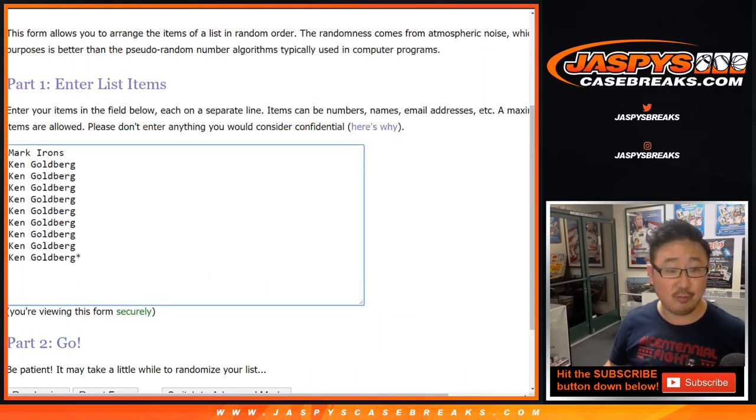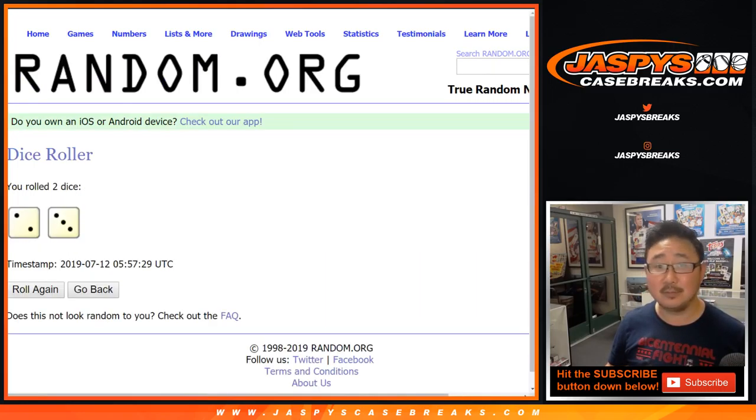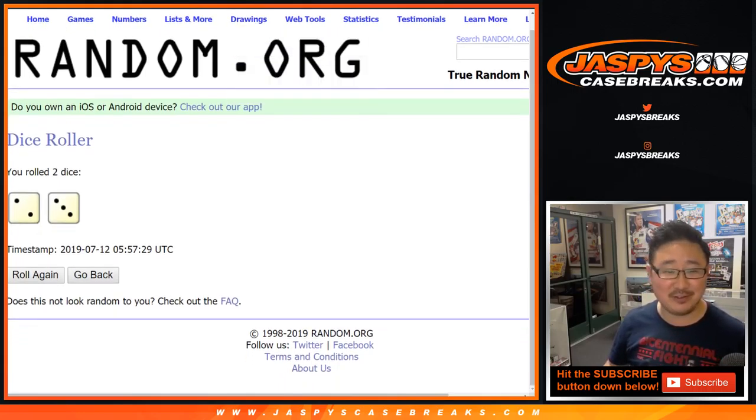Big thanks to Mark and Ken for getting into this one. Let's roll the dice. Let's randomize each list. Two and a three, five times for each list.